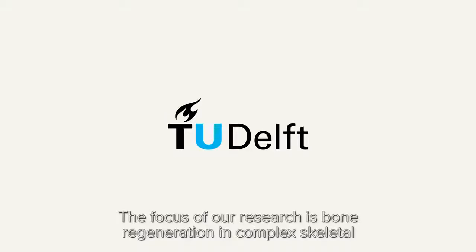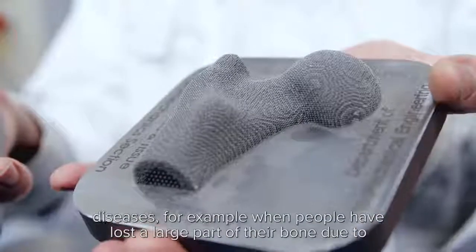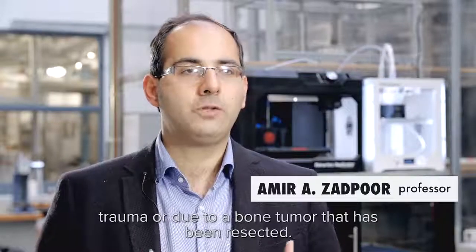The focus of our research is bone regeneration in complex skeletal diseases. For example, when people have lost a large part of their bone due to trauma or due to a bone tumor that has been resected.